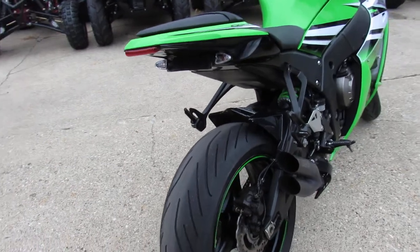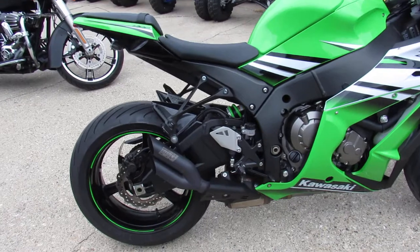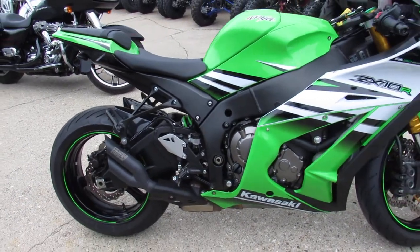This one is perfect. And check out that Vance & Hines exhaust — that's trick. The CS One.